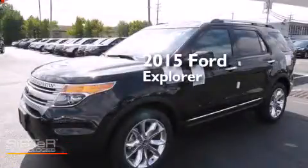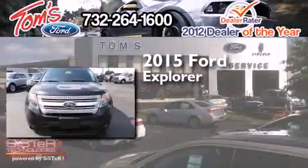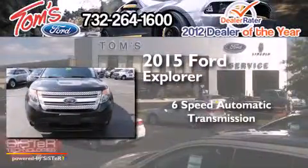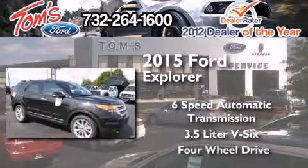This is a brand-new 2015 Ford Explorer. This SUV has a six-speed automatic transmission, a 3.5-liter V6, and four-wheel drive.